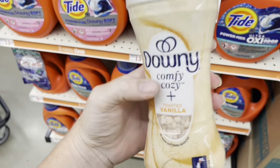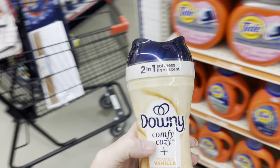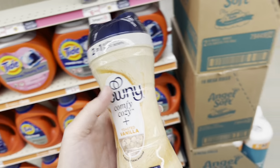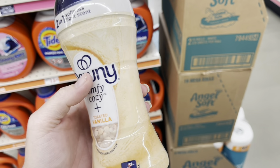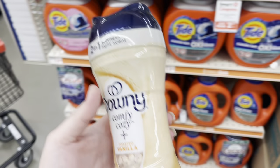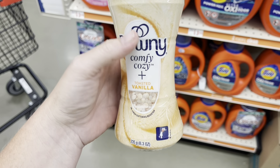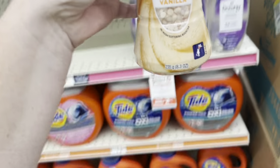If y'all can find any of the little bottles of these Cozy Comforts, they're supposed to be on sale for $1. I had a friend that texted me and told me about them, but I haven't been able to find any in my stores. I'm not sure if everywhere got them, if it's just certain regions or certain locations, but definitely be on the lookout. They're regular $5, so hopefully y'all can find them and get some for $1.